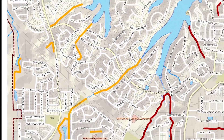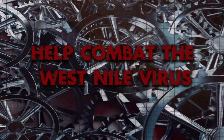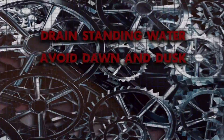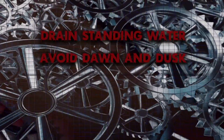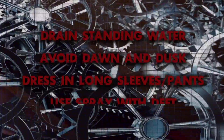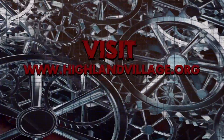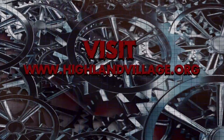A detailed map is available on the city website. There are also things you can do: drain your standing water, avoid being outside during dawn and dusk. When outside during morning and evening hours, dress in long sleeves and pants, and use insect spray containing DEET. To keep up to date, visit HighlandVillage.org.